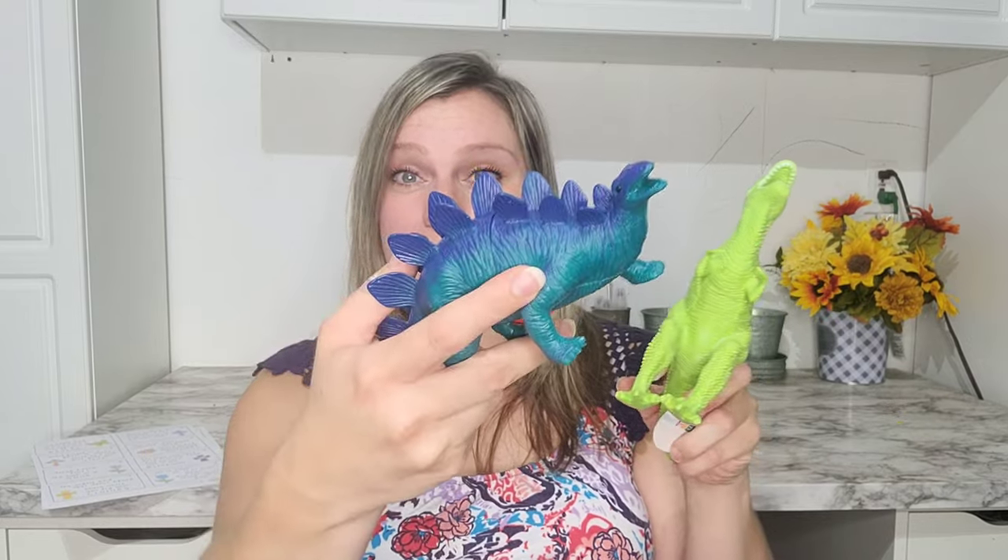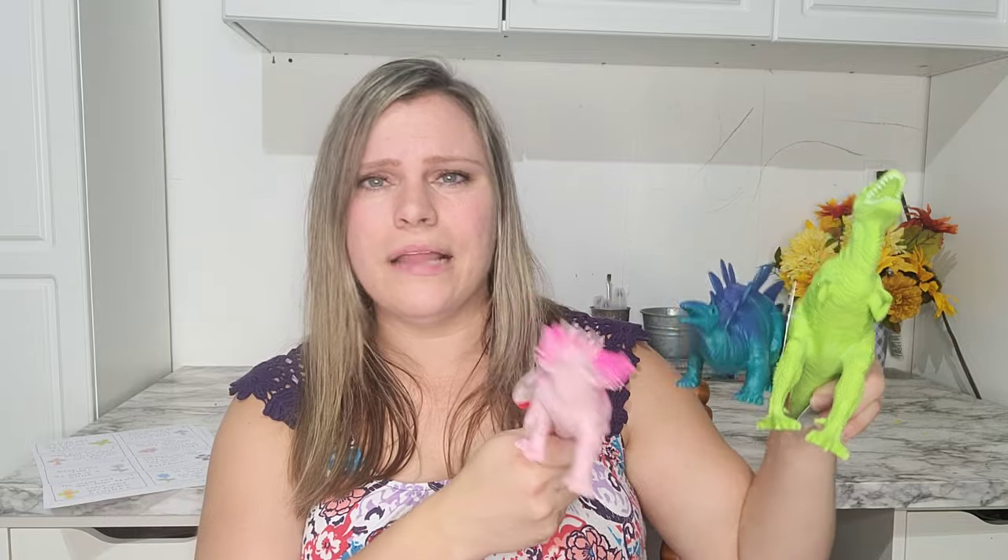For my younger three they're pretty easy to please. In the Target dollar spot they had these dinosaurs in their colors, so I got them each one — Joy gets pink, Isaac gets blue, and Justice gets green. They love dinosaurs. I love things like this because it's open-ended play and they have so much fun. Even though these were each a dollar, they are going to love them so much.